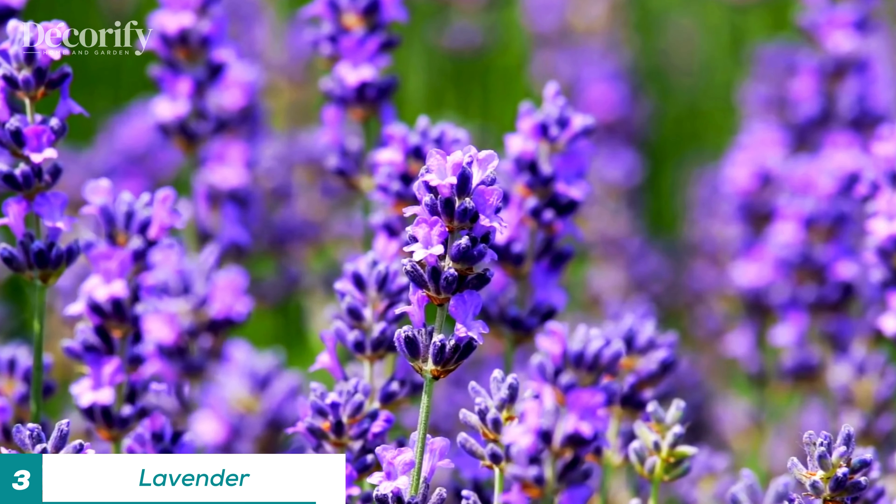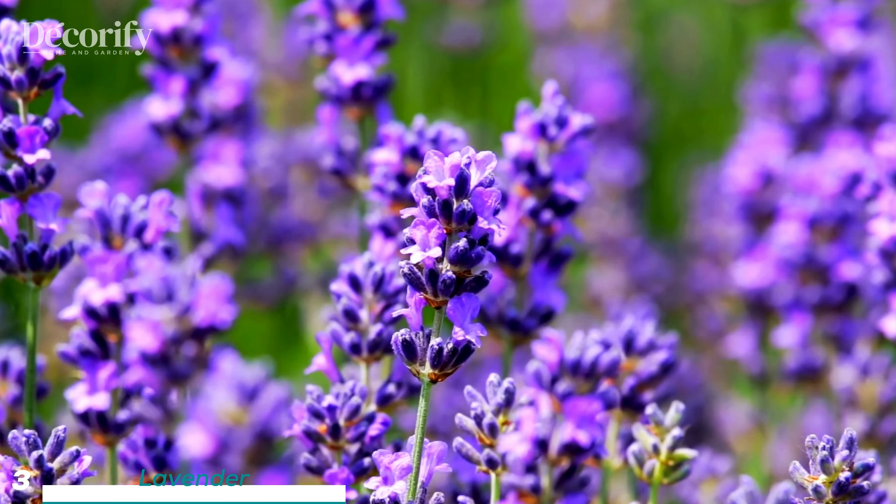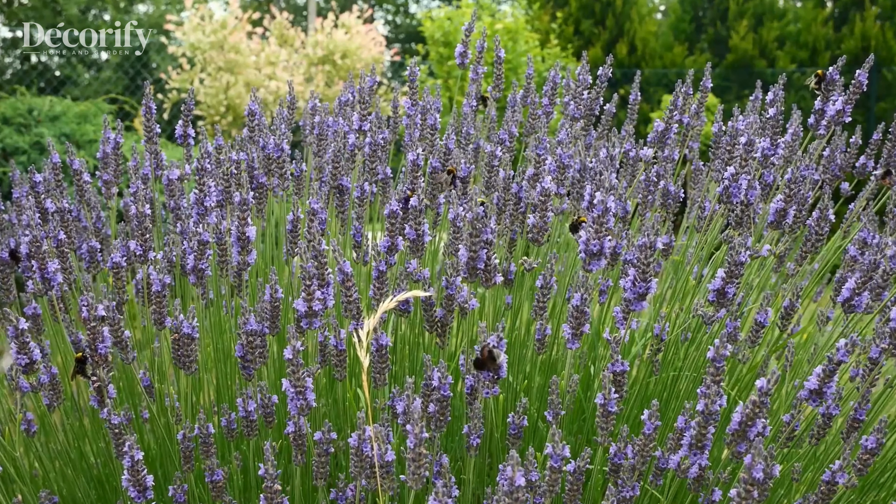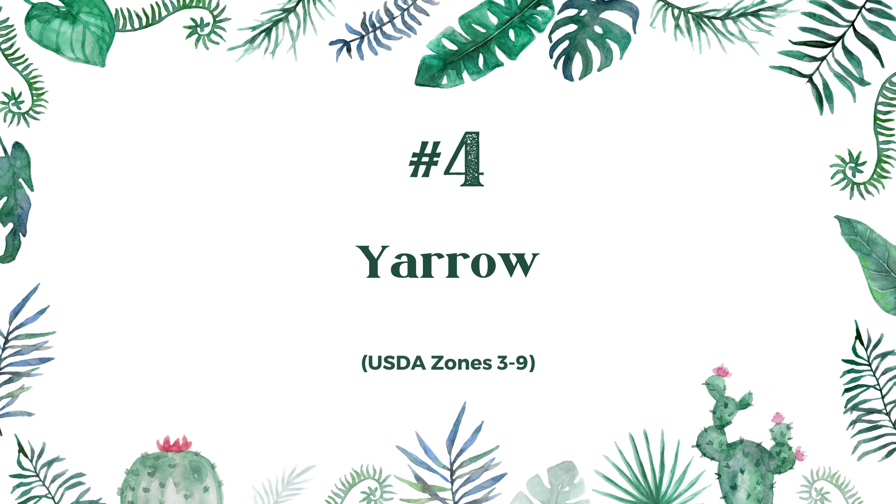Our third pick is lavender. Not only does lavender add a lovely fragrance to your garden, but it's also highly deer-resistant. It grows best in zones 5 to 9 and requires full sun. Lavender thrives in well-drained soil and prefers to be on the drier side, so be careful not to over-water. Water every two weeks, allowing the soil to dry out between waterings. Prune it annually to keep it bushy and full.